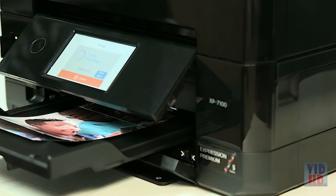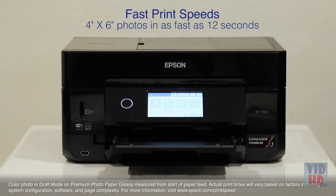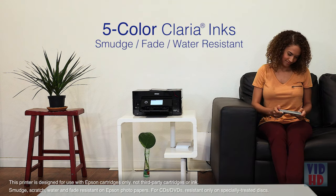Quickly print cherished family memories — you can print borderless 4 by 6 photos in as fast as 12 seconds. And enjoy durable, long-lasting prints with Epson's individual 5-color Claria inks, offering smudge, fade and water resistance.